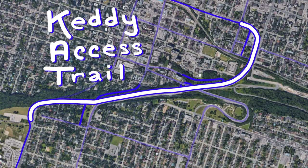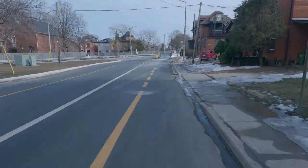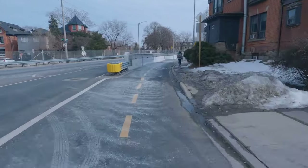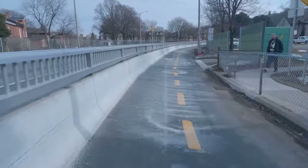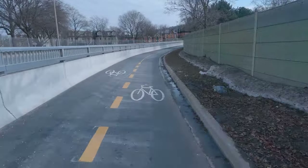It is a trail that opened up in late 2020 and I do feel that not a lot of people know about it, or if they do know about it they don't know all the connections. Here we are approaching from Hunter Street.